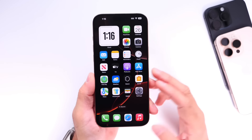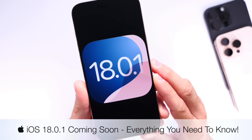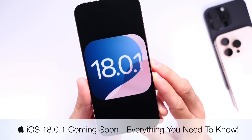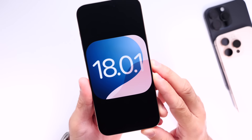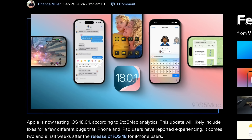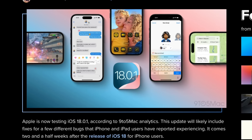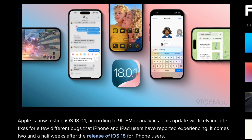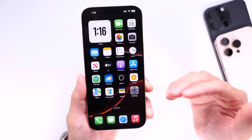We now have official confirmation that Apple is working on iOS 18.0.1, a minor software update for iOS 18 users to address a few bugs and issues after the release of iOS 18. The confirmation comes from 9to5Mac and MacRumors, who see activity of the software on their website analytics logs. When we start seeing this sort of activity on these websites, it means that Apple is actively working on this update.